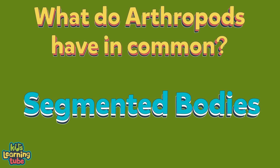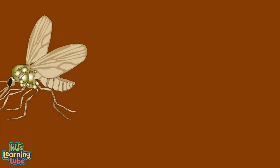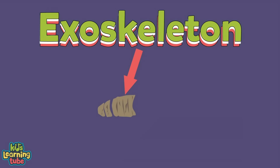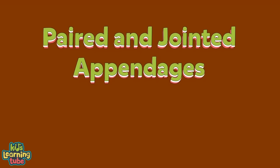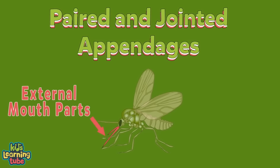What do arthropods have in common? They have segmented bodies which include three things: a head, a thorax, and an abdomen. They have an exoskeleton — a hard outer shell made of chitin, a fibrous substance consisting of polysaccharides. When arthropods get bigger they have to shed their exoskeleton — be glad humans don't have to do this! Arthropods have paired and jointed appendages including jointed feet, claws, jointed antennae, and external mouthparts.